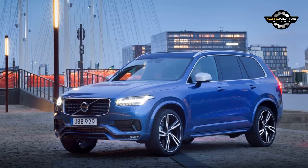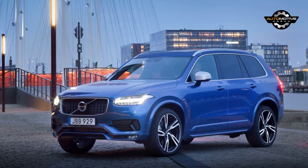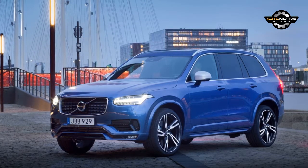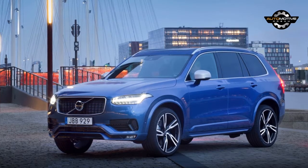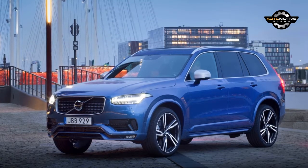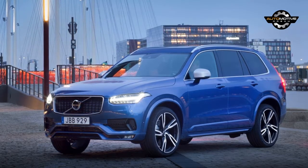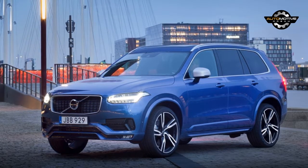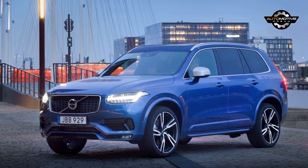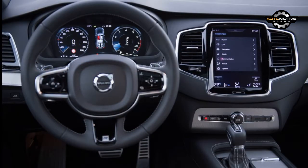There are a few things that the XC90 could improve on, but its overall package is what matters. For starters, the turbocharged and supercharged 2.0L four-cylinder in the XC90 T6 could be a little smoother, and some of its sounds can be a bit awkward at times. But that's why you opt for the Bowers and Wilkins sound system. On paper the XC90 T6 packs 316 horsepower and 295 lb-ft of torque, but with a bunch of kids and their gear stuffed in the back, the XC90 feels like it could use a few more horses.